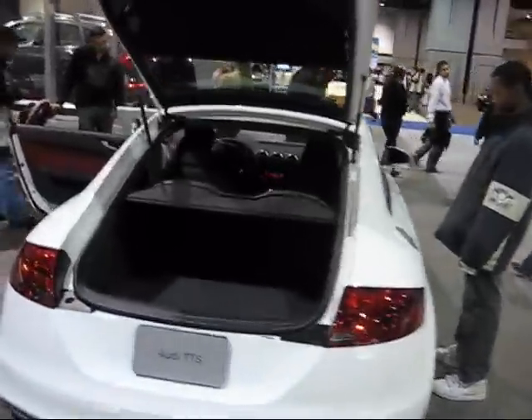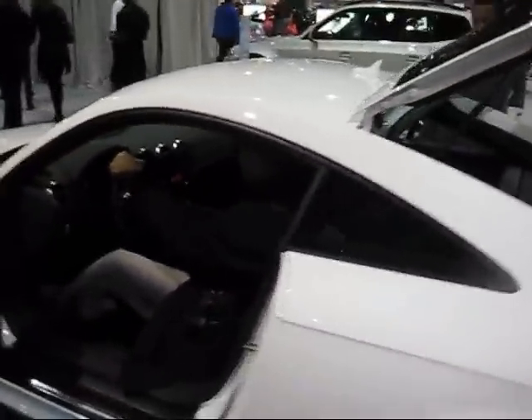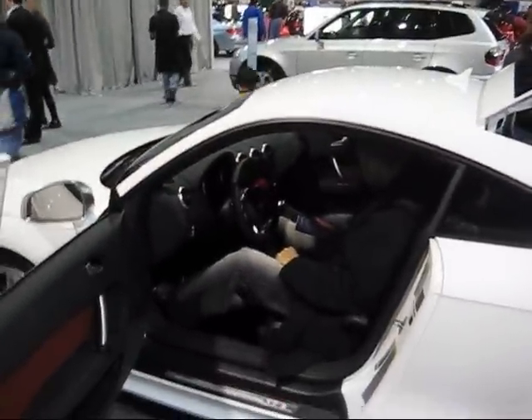This is the Audi TTS. It's a really nice-looking car. It is an abbreviated back. Nice-looking car, though.